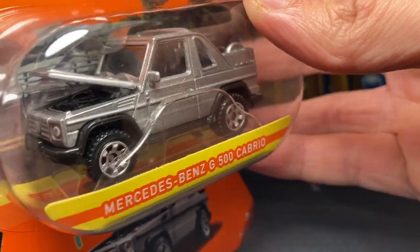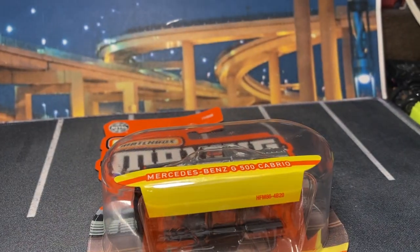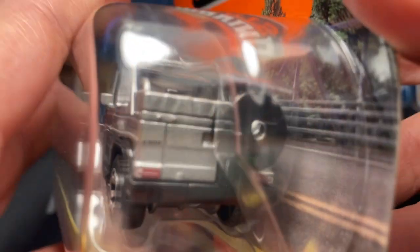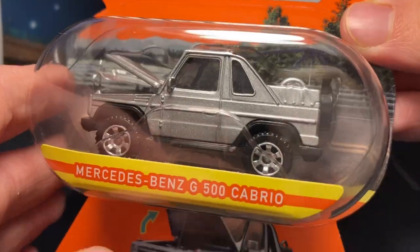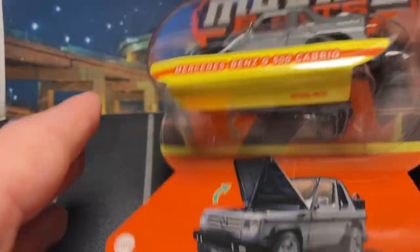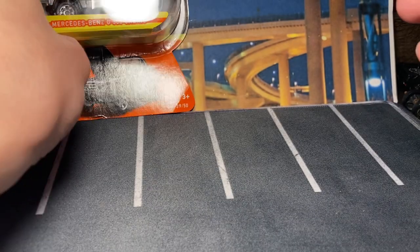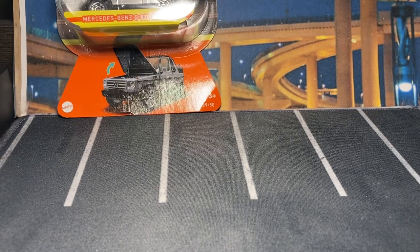I feel like it would be better if it wasn't black, and yeah, I like the silver with the black trim. I'm kind of glad I waited on that because that's a very nice combo. It's really hard to look at it through this packaging, which is very obscure, but it's also pretty clean looking. I don't think this packaging is going anywhere for 2023 — I think it's staying for at least another year.